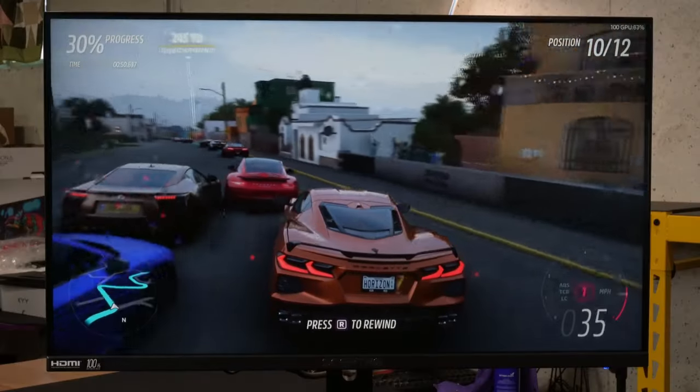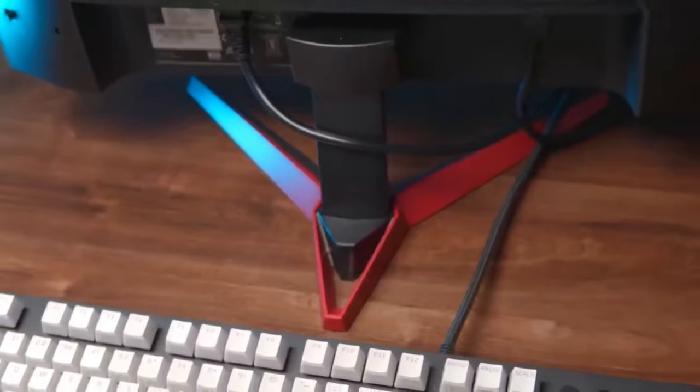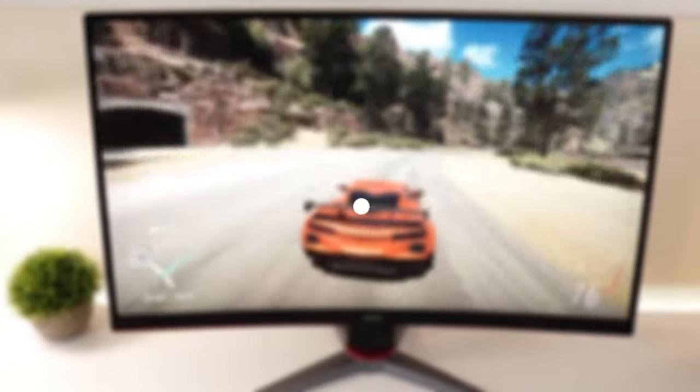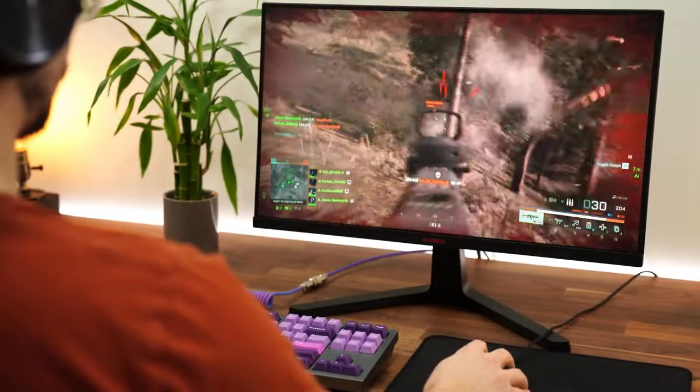In conclusion, these top five budget-friendly gaming monitors of 2020 prove that exceptional gaming experiences don't have to come with a hefty price tag. If you enjoyed this, don't forget to subscribe to our channel for the latest tech reviews. See you again — peace out.